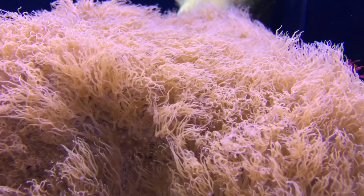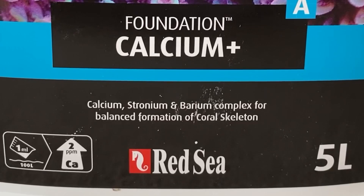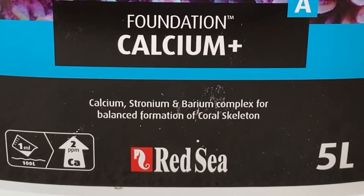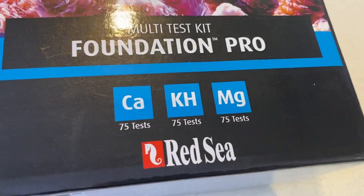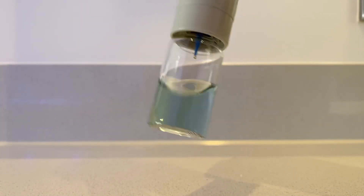Therefore, in theory, by using this supplement, which is already mixed at the correct ratios, it means that if your calcium is reading at the correct levels, your strontium and barium should also be correct as well. It's very important that you test your parameters weekly, especially alkalinity, as stable alkalinity is one of the key factors to keeping corals healthy and happy.